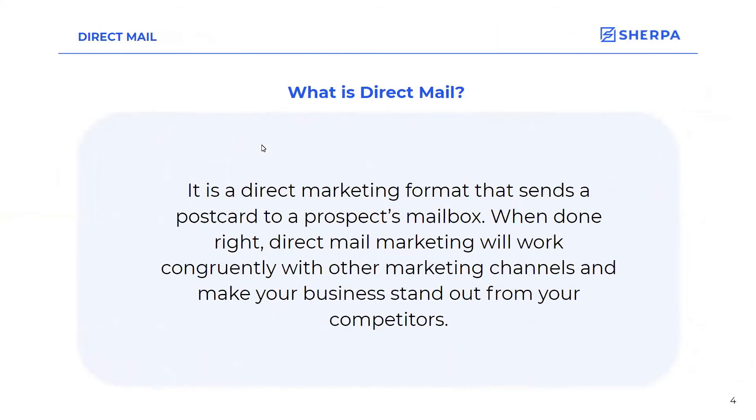So what is direct mail? I'm sure all of you have either heard about it or know what it is, but it's a direct marketing platform that sends postcards to your prospect's mailbox. When used in conjunction with your SMS campaigns, it can really make your company stand out head and shoulders above your competitors.